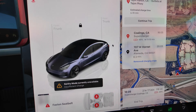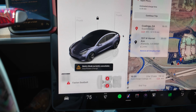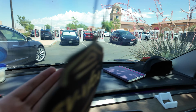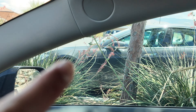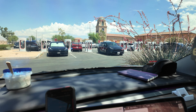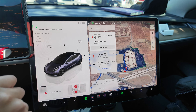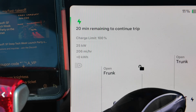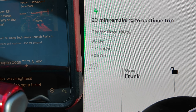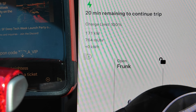We just got to the supercharger! Sentry mode is unavailable due to insufficient charge — we're at 11 percent, though we did get to 12 briefly. There are tons of stalls here. There's even a Rivian charging — so these stalls are compatible with non-Teslas now. We navigated to the supercharger and it didn't recondition the battery, probably because it was so hot outside it didn't need to preheat. Look at those miles per hour — going crazy!